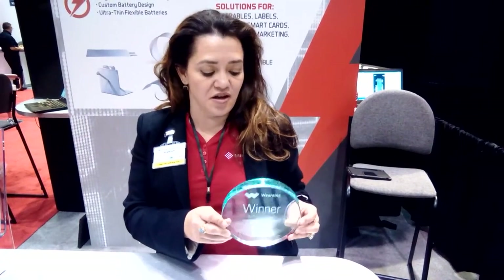Wearables is one of our key markets because of the form factor that we're able to build specifically for customers right exactly to whatever form factor they need, and also the safety. Our batteries are non-toxic, non-flammable, and disposable. We're very pleased to be awarded the winner of best new materials for wearables this year at IDTEC 2016.